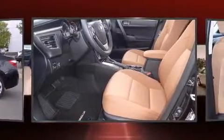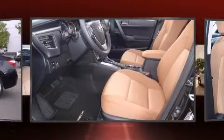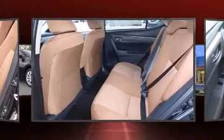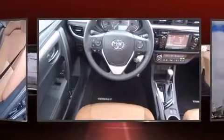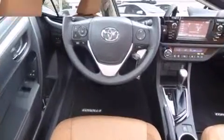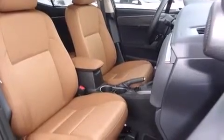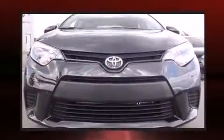This model accommodates five passengers comfortably and provides features such as delay-off headlights, one-touch window functionality, variably intermittent wipers, outside temperature display, and a split-folding rear seat. You and your passengers will enjoy the stereo system, which